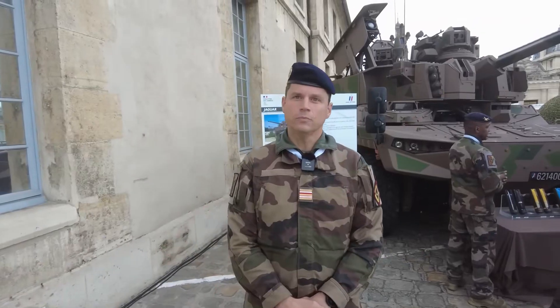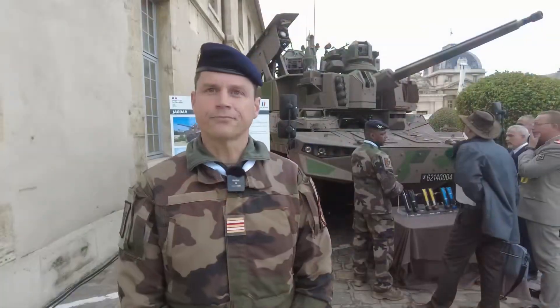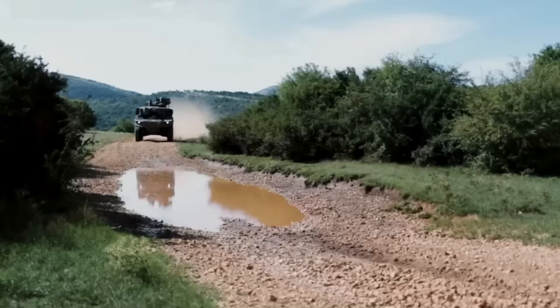First question: how many people are in a vehicle of this size? It's a crew of three people: a driver, a shooter, and a vehicle commander. It has a lot of protrusions on top, meaning we gain a lot in capacity and certainly in detection.